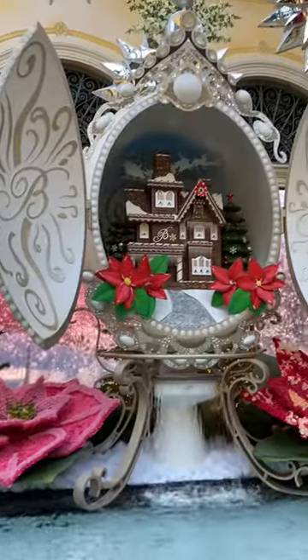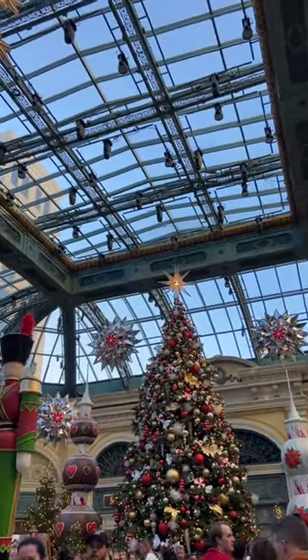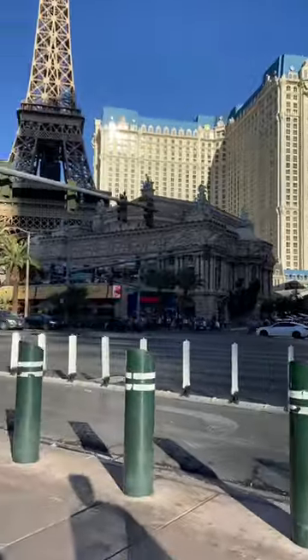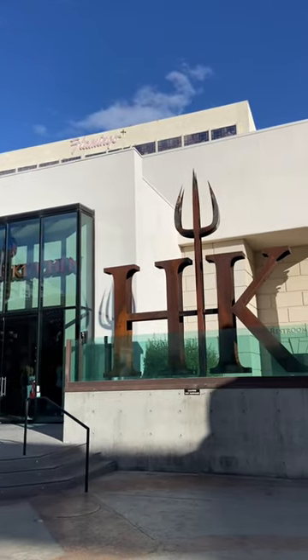Now we're going to take a walk over to Caesar's Palace, which is right next to the Bellagio. If you're a Gordon Ramsay fan, make sure to stop by Hell's Kitchen, which is on the way there. And if you're there at night, you're going to get a cool picture opportunity because they catch this thing on fire.